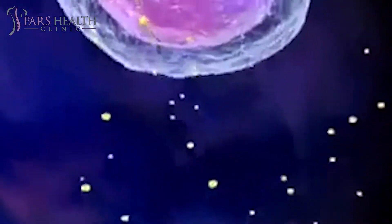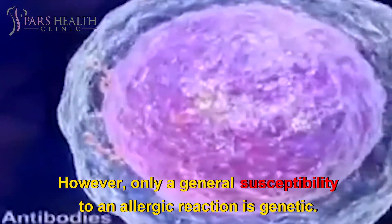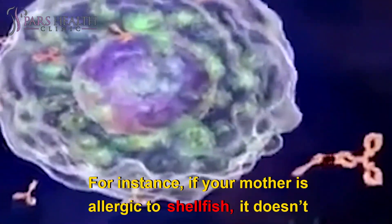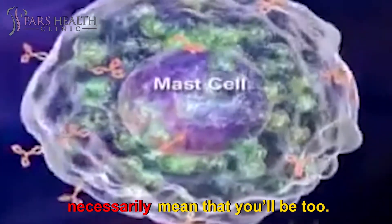Allergies have a genetic component. This means parents can pass them down to their children. However, only a general susceptibility to an allergic reaction is genetic. Specific allergies aren't passed down. For instance, if your mother is allergic to shellfish, it doesn't necessarily mean that you'll be too.